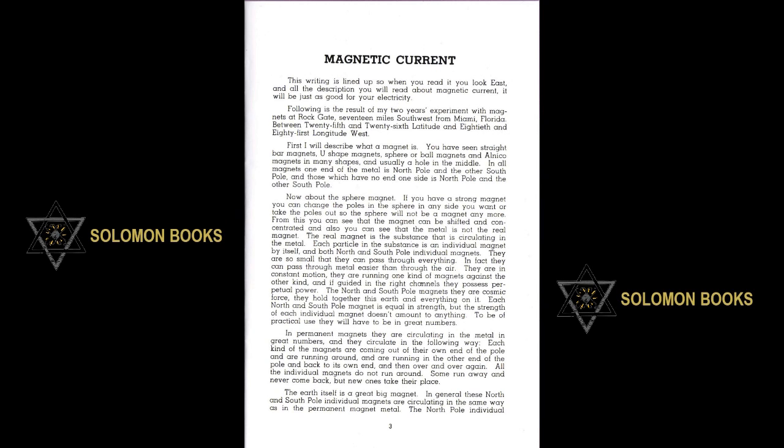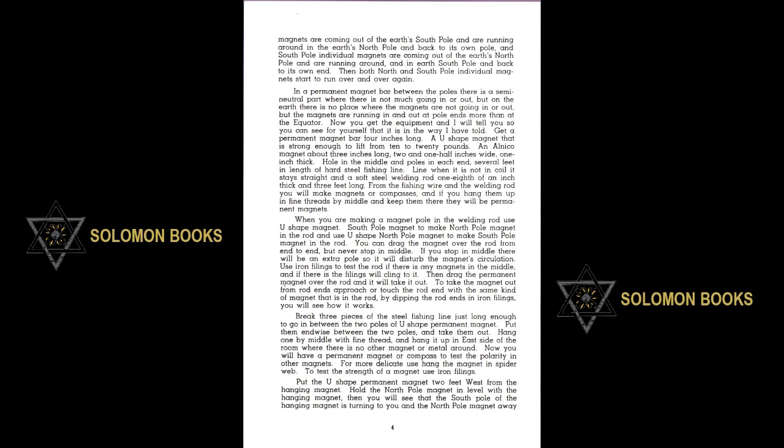In permanent magnets, they are circulating in the metal in great numbers. Each kind of the magnets are coming out of their own end of the pole, running around and into the other end of the pole, and back to its own end, over and over again. Some run away and never come back but new ones take their place. The earth itself is a great big magnet. The North Pole individual magnets are coming out of the earth's South Pole and running around to the earth's North Pole and back. The South Pole individual magnets are coming out of the earth's North Pole and running around into the earth's South Pole and back to its own end. Then both North and South Pole individual magnets start to run over and over again.